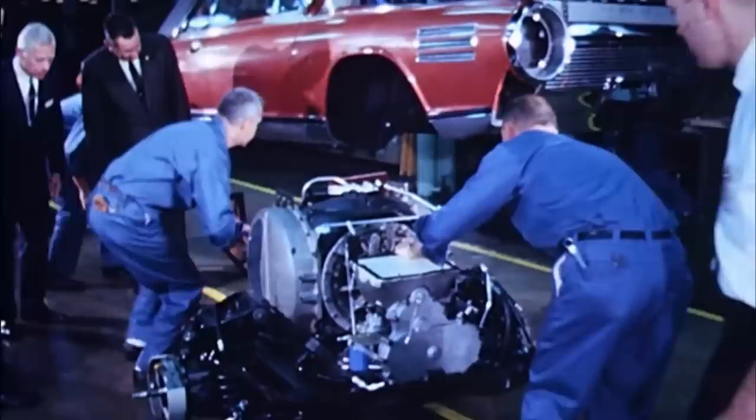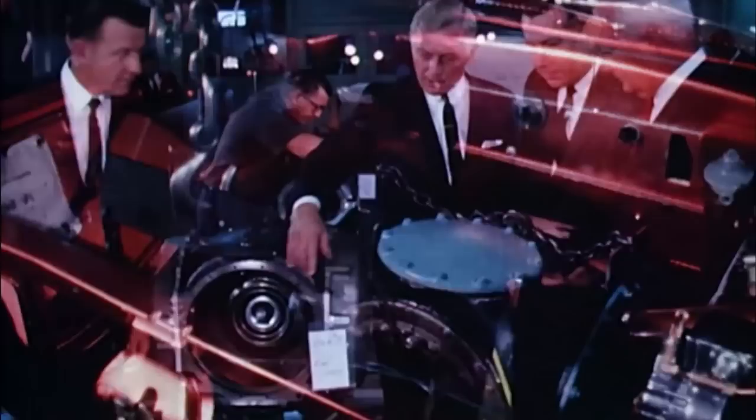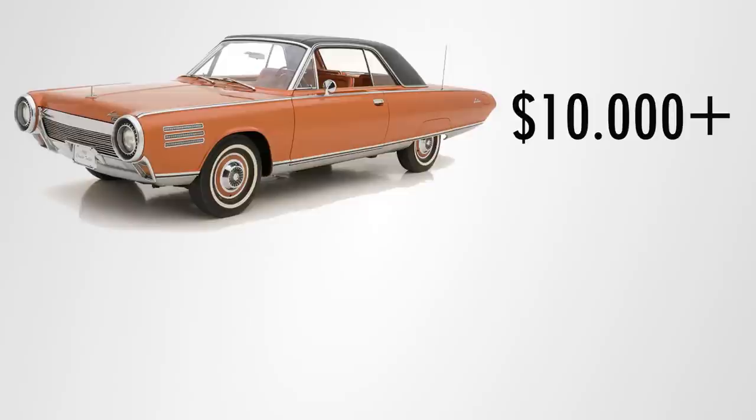Every light was green for the full-scale production of turbine engines — except for one: cost. Chrysler had everything figured out, but in order to produce turbine engines properly, a new special factory had to be built, which would cost around one billion dollars. And in the 1960s, the total price of a production turbine car would cost at least ten thousand dollars — and for that kind of money, you could buy two nice Cadillacs.